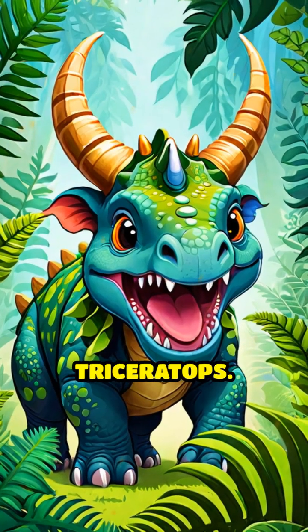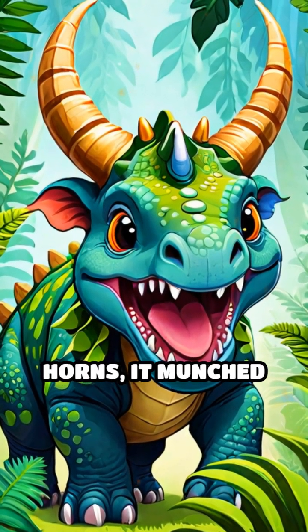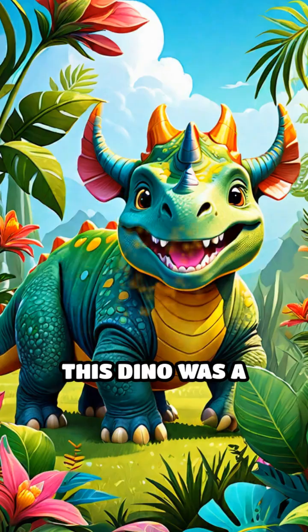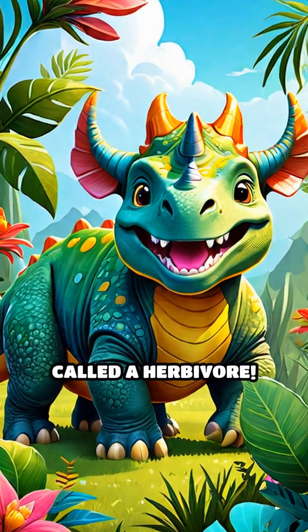Next, we have the Triceratops. With its three big horns, it munched on low-growing plants like bushes and ferns. This dino was a plant eater, called an herbivore.